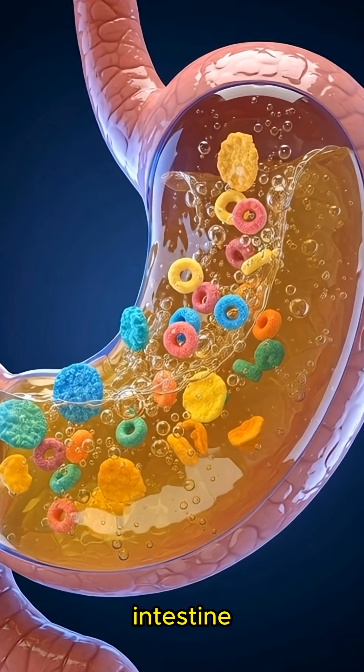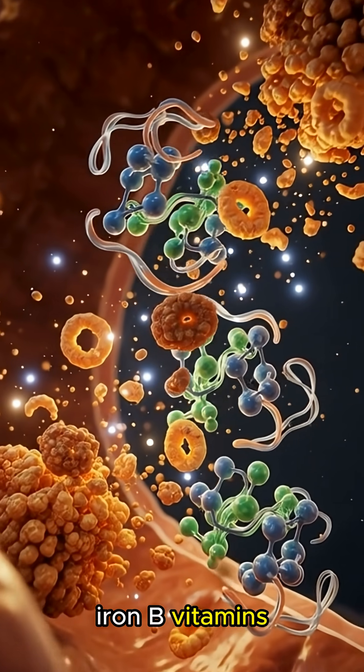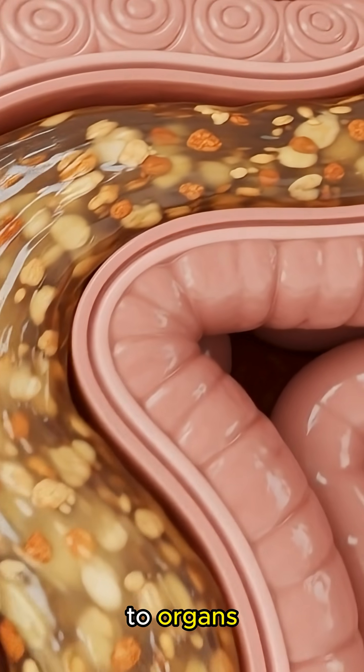This then flows into the small intestine, where enzymes complete digestion and tiny finger-like villi absorb glucose, iron, B vitamins, and other nutrients into the bloodstream, delivering quick energy to the brain, fuel to the muscles, and support to organs.